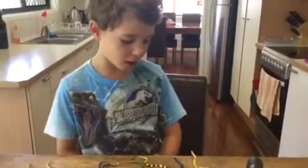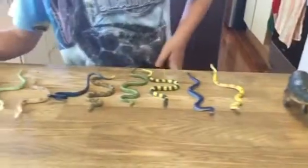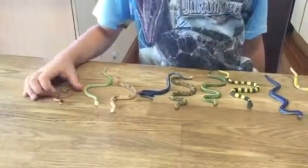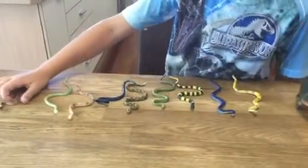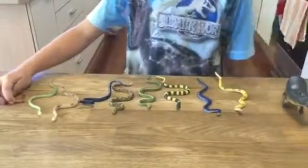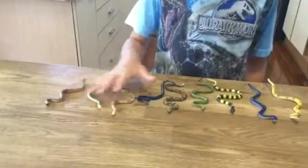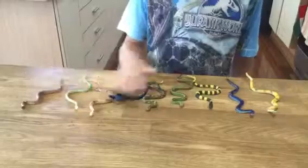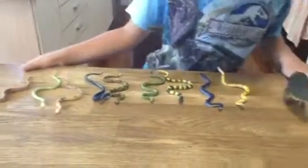Today we're gonna have nine poisonous snakes versus hippopotamus. First, the snakes — they're all venomous, so they might kill the hippopotamus. These five, as you can see, are boa constrictors, and the other ones aren't.